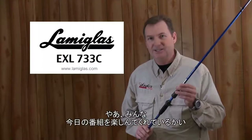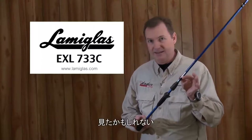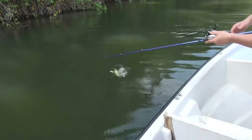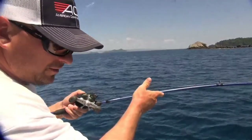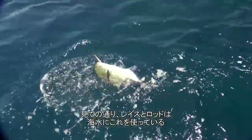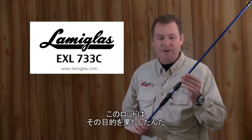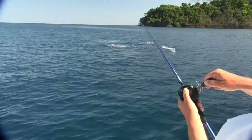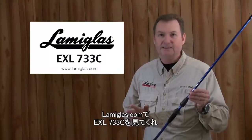You might have noticed a couple of these blue LamigLas rods in today's episode. I took these specifically to Panama just for the peacock bass — these are a great topwater bass rod, perfect for throwing smaller plugs. As you can see, Wraith and Rod are using them out in the saltwater, which is not what I had intended them for, but boy did this rod sure work for that. If you want to check out a great rod at a reasonable price, go to lamiglas.com and look at the EXL 733C — I could not be more impressed with this rod.